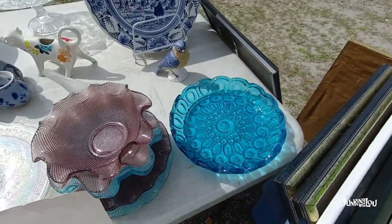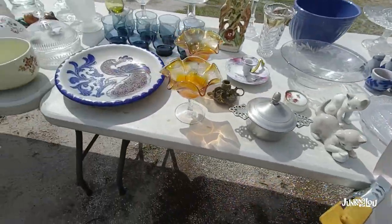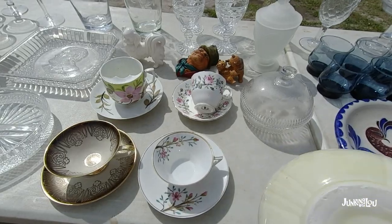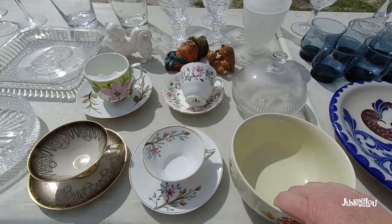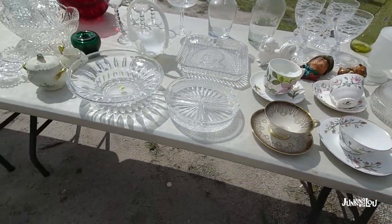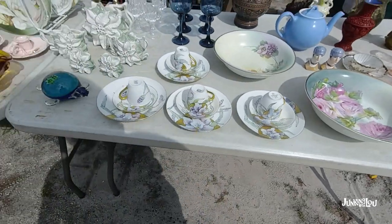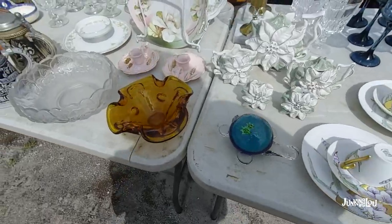This was a nice $5 table, and when I look back at this I'm thinking I should have bought a few more things — very reasonable prices and nice items. But it was a big day and we just had so much to look at that it was quite overwhelming.